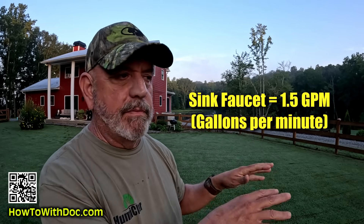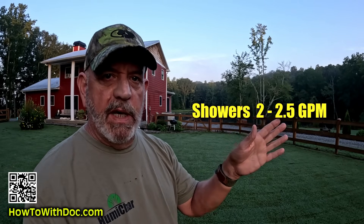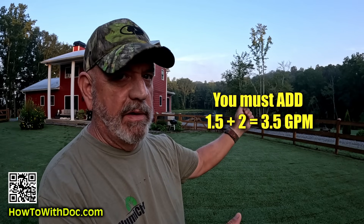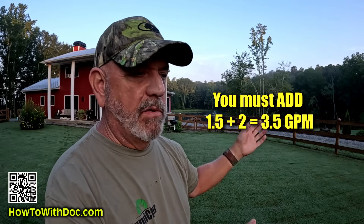Modern day kitchen and bathroom faucets pull about 1.5 gallons per minute. Showers are typically about 2 to 2.5 gallons per minute. So if someone's taking a shower at 2.5 GPM and someone turns on a faucet at 1.5 GPM, that adds up to about 4 gallons per minute. If you have a hot water heater rated at only 1.5 GPM, it's not going to supply enough water.